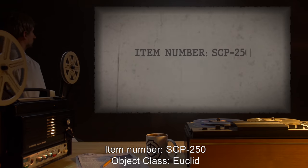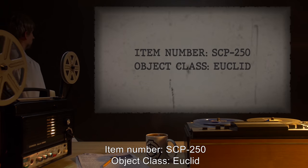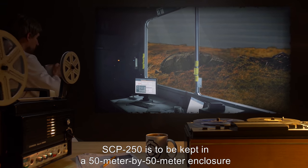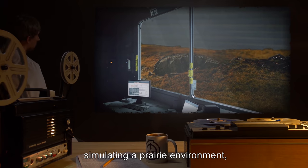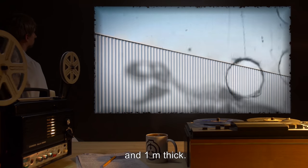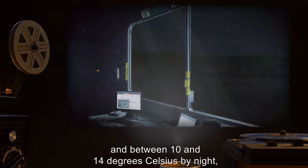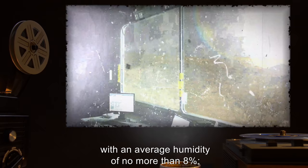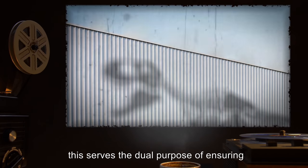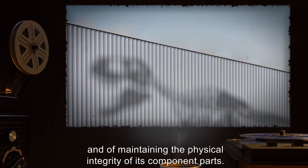Item Number SCP-250. Object Class: Euclid. Special Containment Procedures: SCP-250 is to be kept in a 50 meter by 50 meter enclosure simulating a prairie environment with padded steel walls 15 meters high and 1 meter thick. The temperature must remain between 20 and 28 degrees Celsius by day and between 10 and 14 degrees Celsius by night with an average humidity of no more than 8%. This serves the dual purpose of ensuring that SCP-250's overall behavior remains predictable and of maintaining the physical integrity of its component parts.